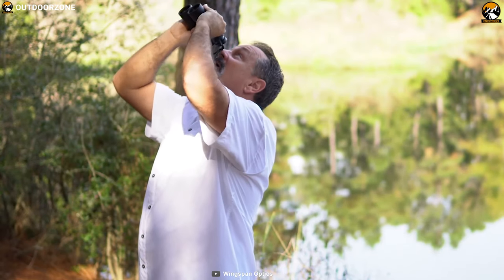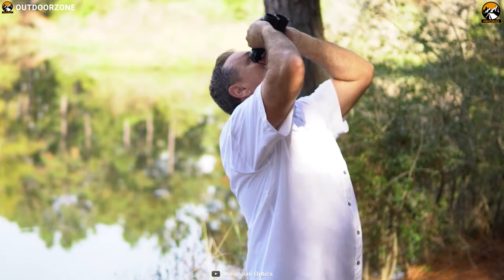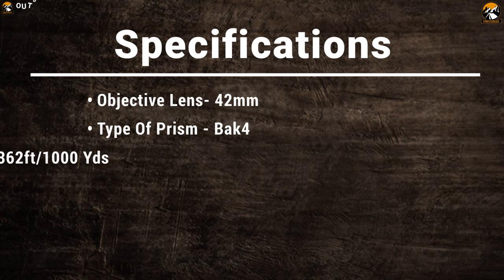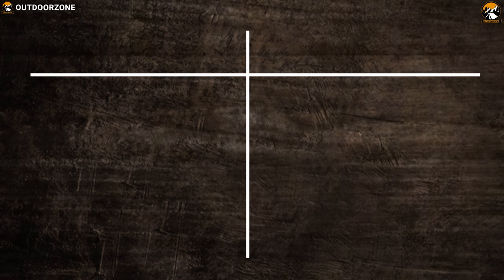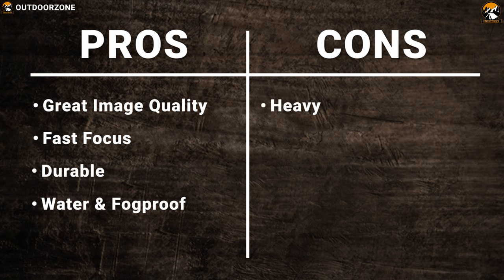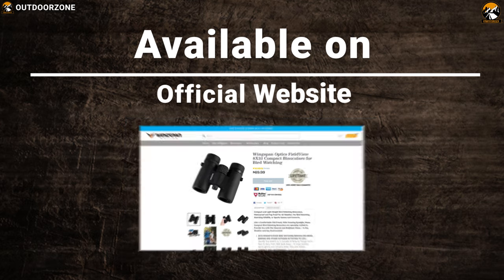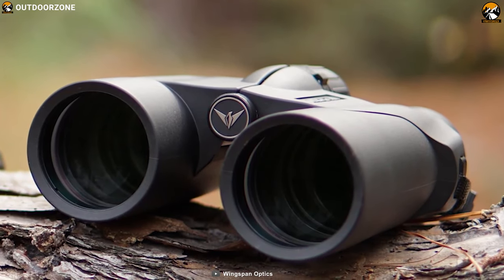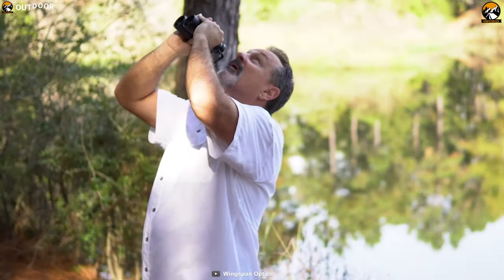It comes in a nitrogen-purged construction with O-ring seal that makes it water and fog-proof so that you can enjoy clear views in any weather condition. It also features an anti-slip grip so that you can always have a firm and comfortable grip while using it. Whether you are a nature lover, sports aficionado, or simply enjoy seeing a feathered beauty 1,000 yards away, the Wingspan Optics FieldView 8x32 Compact Binoculars will deliver the impeccable detail you crave for.